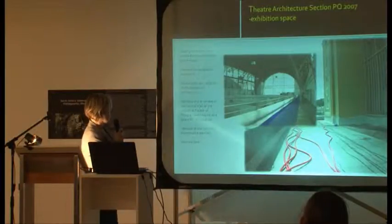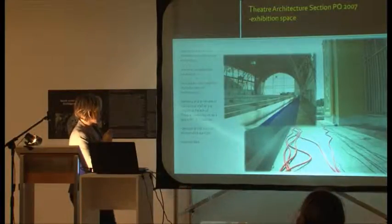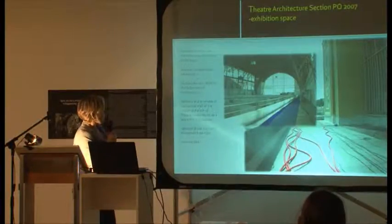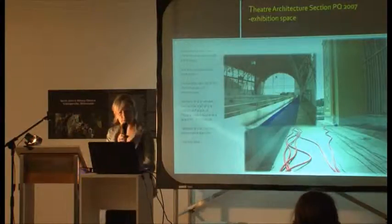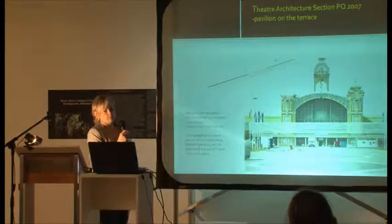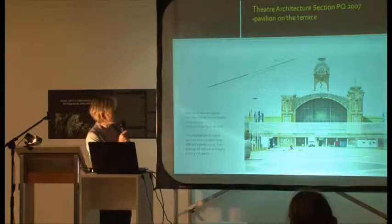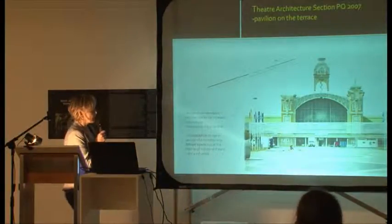Because the space was limited, there was a design of a new futuristic demountable pavilion which should be placed on the terrace. This is a view of how it should have looked, but it remained only in design.